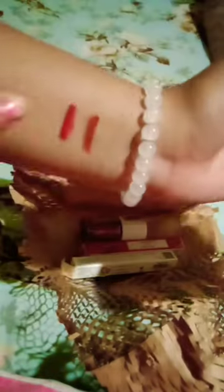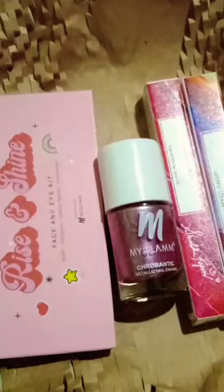This blush, highlighter, and eyeshadows are all very beautiful in shades.